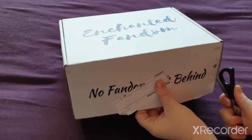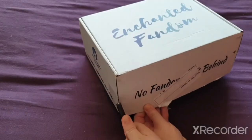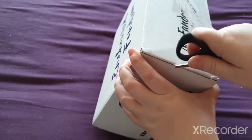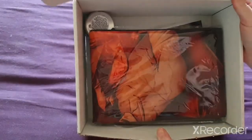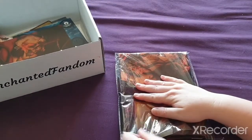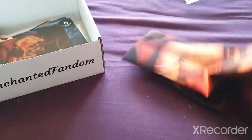Ooh, that's tight on the side. You can see how much I'm struggling with the box. That is what you see in the box. Okay, so we have our first item.